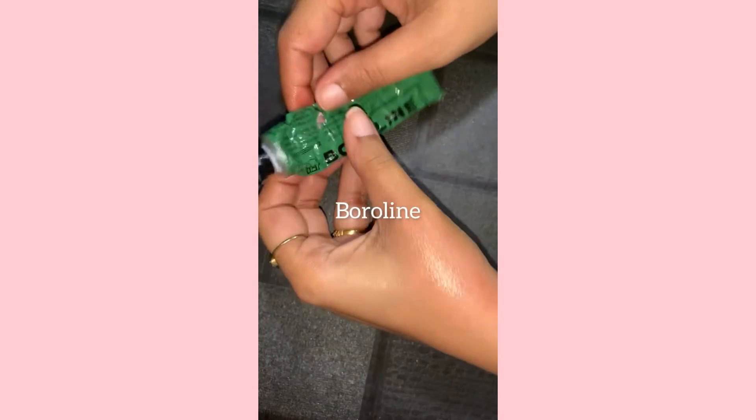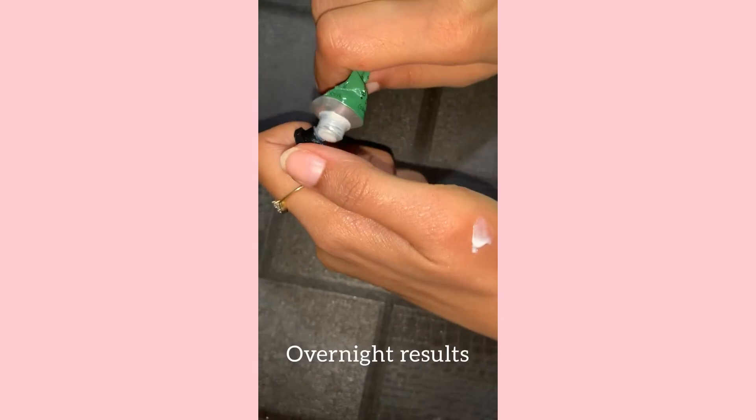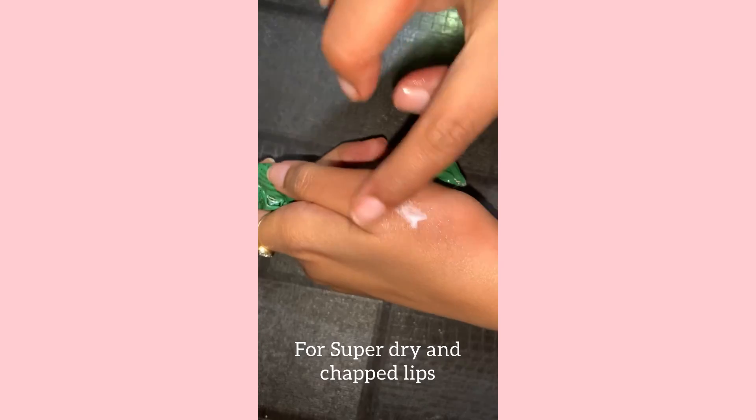Next is the super affordable Boroline, which has a very thick consistency. It gives results overnight on super dry and chapped lips.